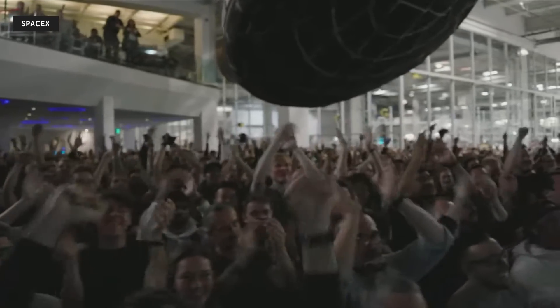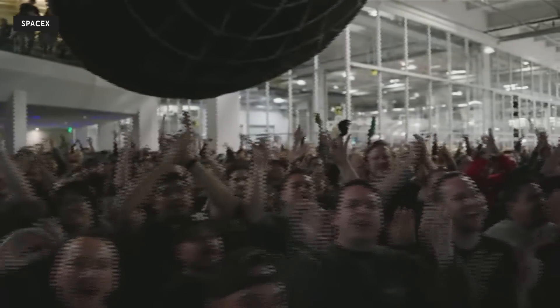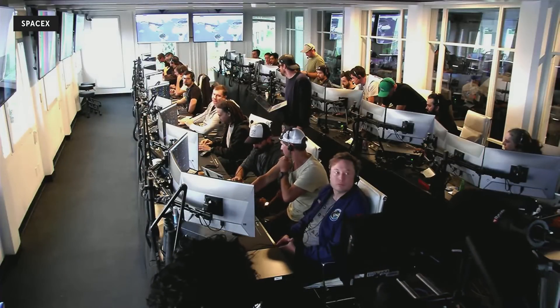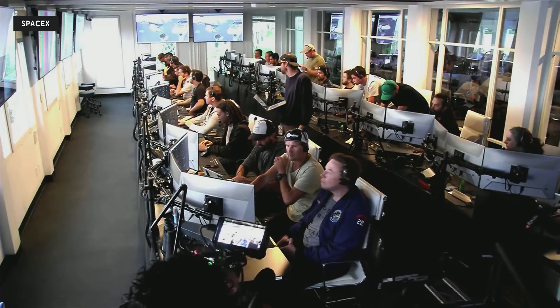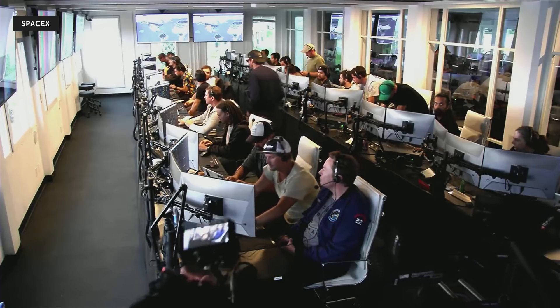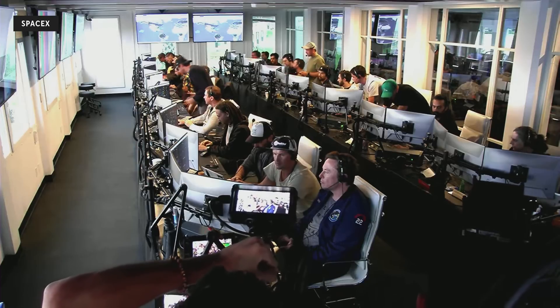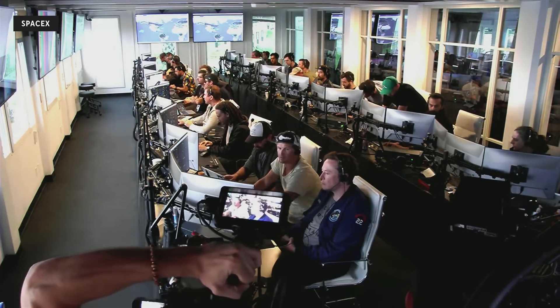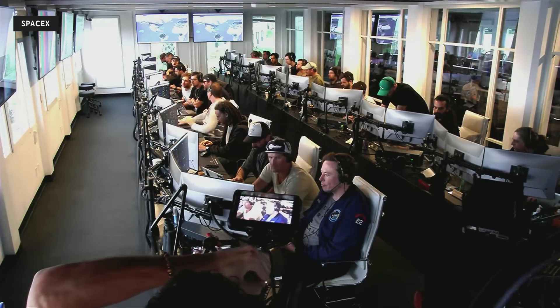Everyone here is absolutely pumped to have cleared the pad and made it this far into the test flight — the first integrated flight of the booster and the Starship vehicle. We've got a live view of our control center at Starbase, which we refer to as Star Command. Obviously we wanted to make it all the way through, but to get this far is honestly amazing. Starship just experienced what we call a rapid unscheduled disassembly, or RUD, during ascent.